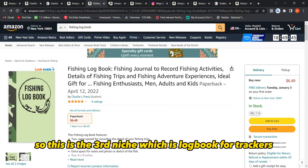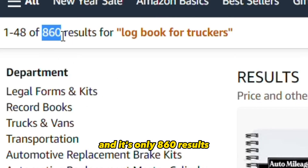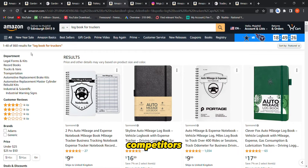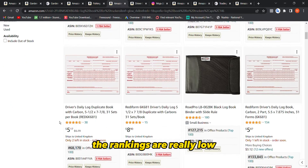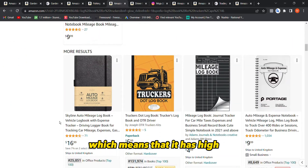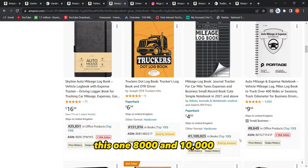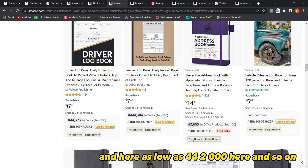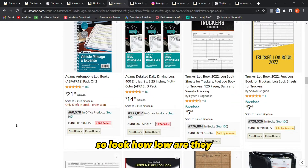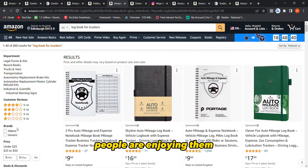The third niche is logbook for trackers, which is really close to mileage logbook. It has only 860 results — that's insane, really great for competition. What's most shocking are the rankings, which are really low, meaning high demand. This one is 131,000, this one 8,000, this one 10,000, and as low as 44,000 and 2,000.